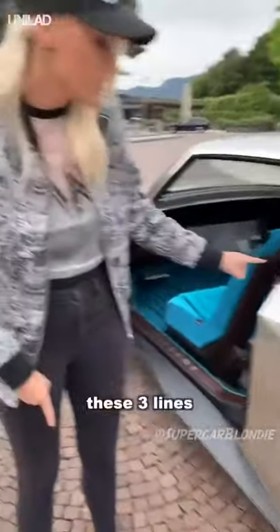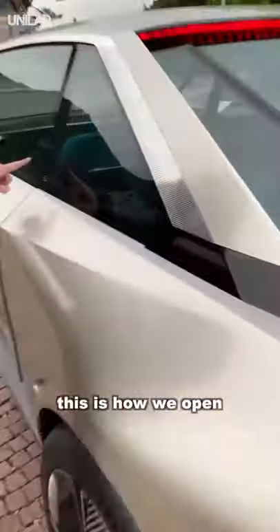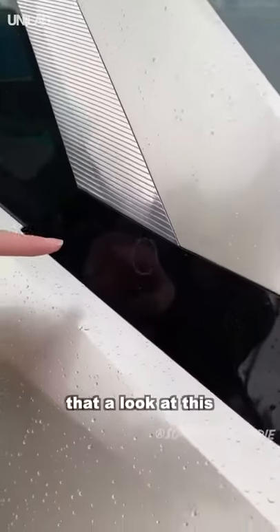I want to show you some more cool stuff. This right here — these three lines — that's how you open and close the door. So let's close it. Now this is how we open. Finger on — door opens.